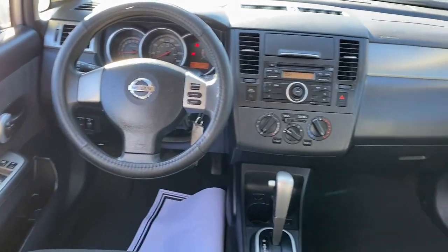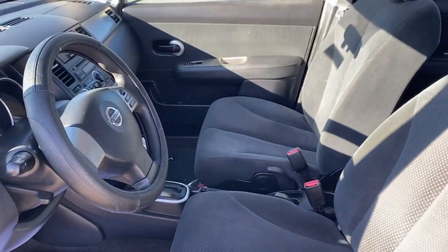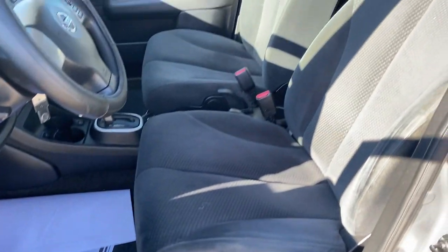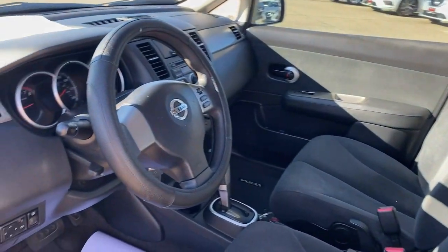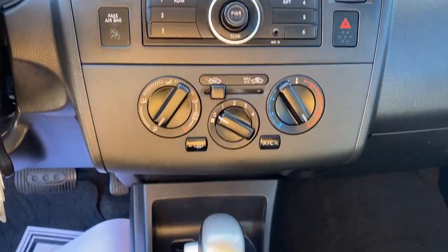These are just some of the great options this vehicle comes with: keyless entry, electronic stability control, intermittent wipers, traction control, passenger vanity mirror, tire pressure monitoring system, MP3 player, bucket seats, power windows, and CD player.